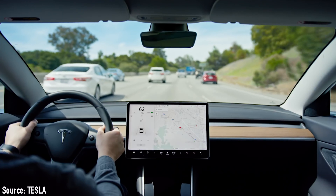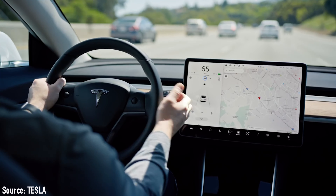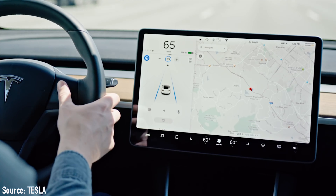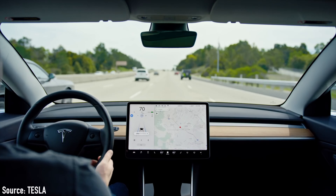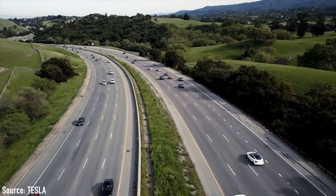I decided to go with the Standard Range Plus not just because of its affordability, but because I think it's perfect for what I'm going to be using it for — not a lot of road trips, mostly driving around town. Autopilot was a very attractive feature for me personally. I get a lot of anxiety driving on the highway, and the idea of autopilot just sounds so awesome — auto steering and maintaining the speed limit.